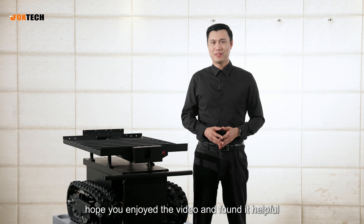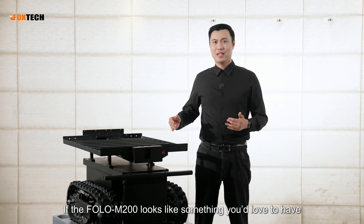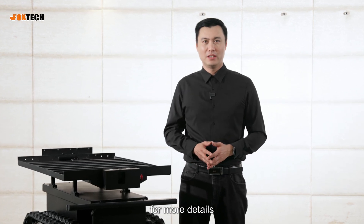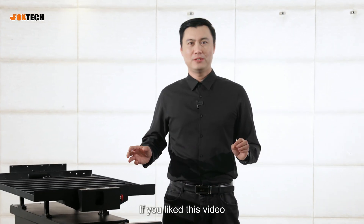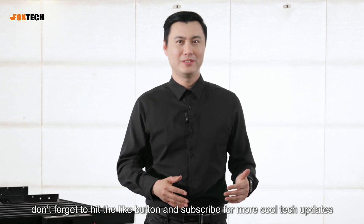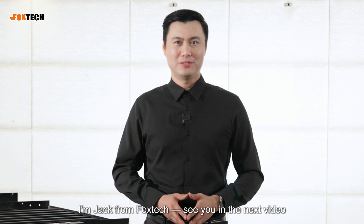Hope you enjoyed the video and found it really helpful. If the Follow M200 looks like something you'd love to have, you can find it at store.foxtech.com for more details. If you like this video, don't forget to hit the like button and subscribe for more cool tech updates. I'm Jack from Foxtech — see you in the next video.